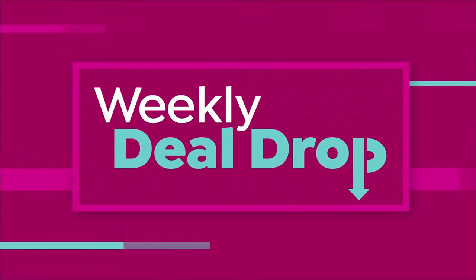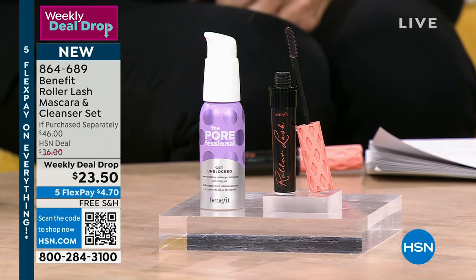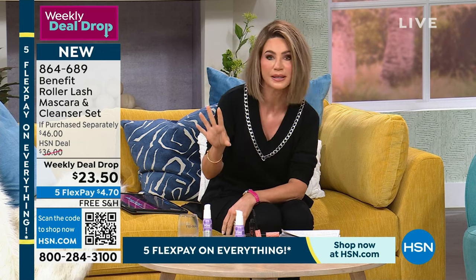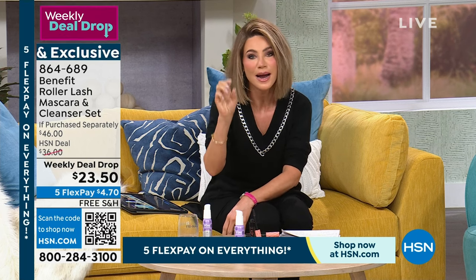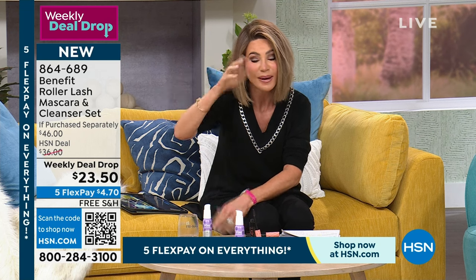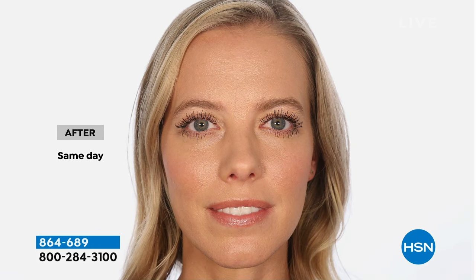A lot of us right now are saying we're a little tired. I look tired. I can't wear mascara because I have hooded eyelids. I want to share with you what makes Benefit so amazing. Benefit has figured out a way for those of us with smaller eyes and hooded eyelids — they have found a mascara, not just any mascara, the number one lifting mascara in the US. It's called Roller Lash. This is a full size — it's $28.